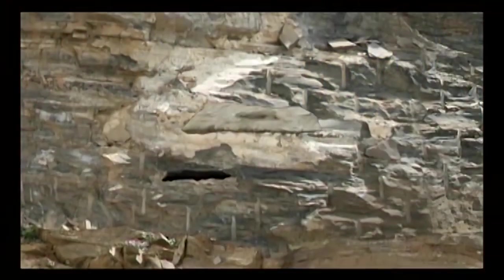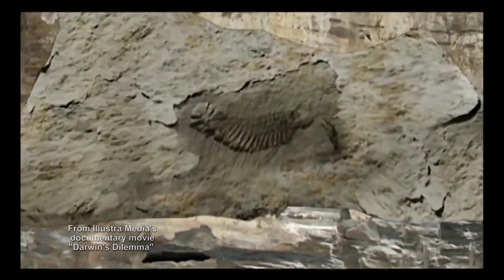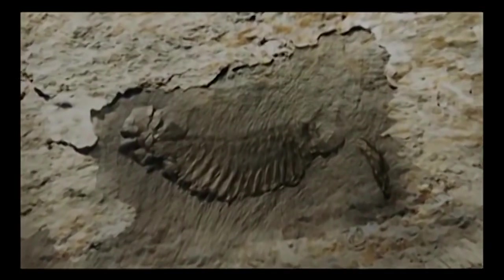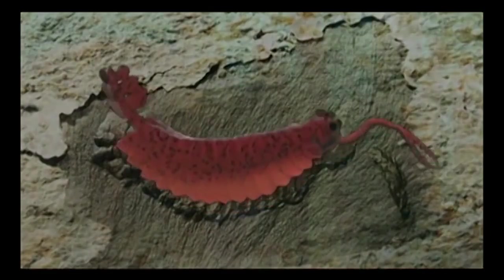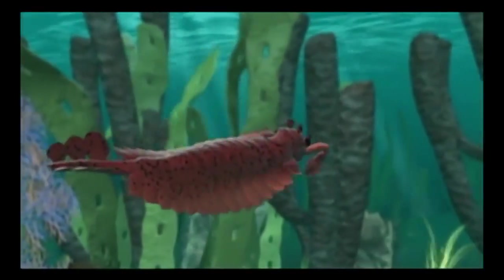Part of the evidence we're going to see next is how complex the animals found in the Burgess Shale actually were. These fossils gave science its first detailed look at the biology of the Cambrian Seas. With computer animation, we can now bring that world to life.